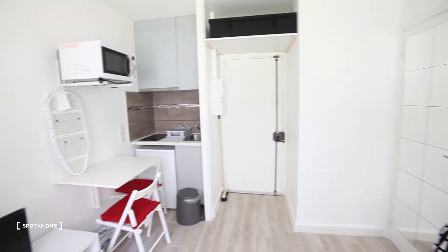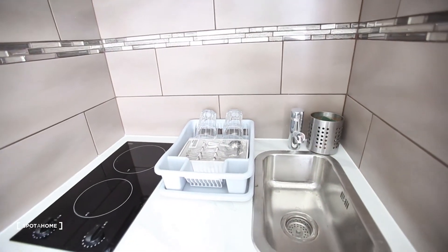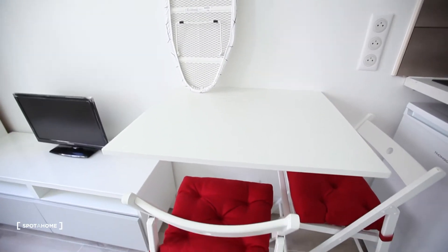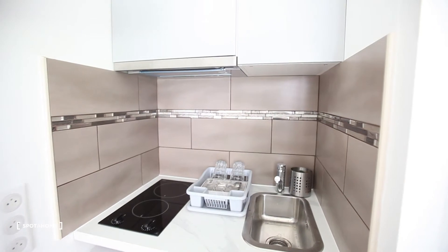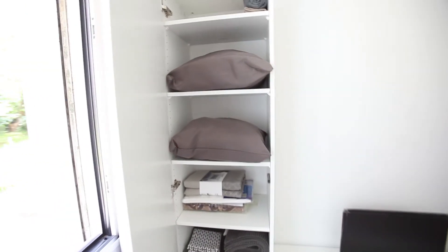Here you have 13 square meters. There is a microwave, the kitchen, there is a fridge, and this table — you can just fold it up. The chairs are also foldable, so it makes a little bit more space. Here you have a wardrobe with a lot of cushions and towels.